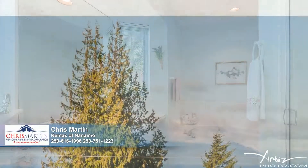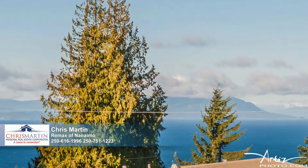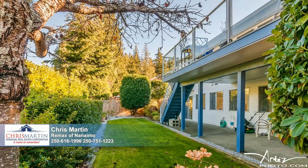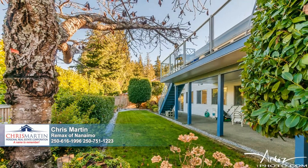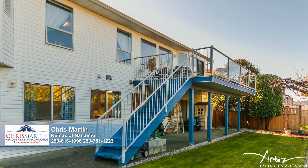In addition to an immaculate lovingly cared for home, you'll benefit from captivating ocean and mountain views. There's a fantastic fully fenced flat backyard with easy care landscaping and an irrigation system as well as a huge deck. Other notable amenities include a basement with suite potential, a double garage and a natural gas hot water tank and forced air heating.